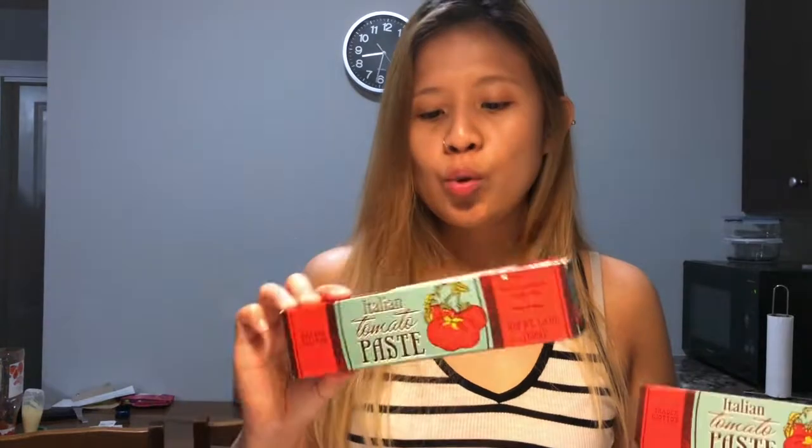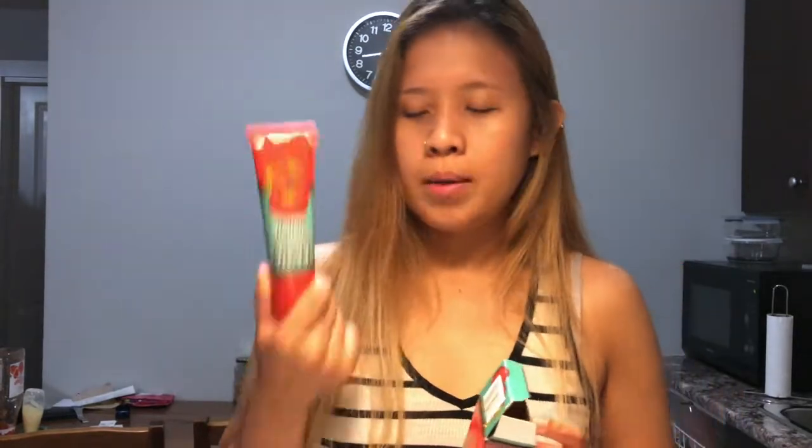I got two of the Italian tomato paste in tube form. I really like using these instead of the canned ones — with canned you use a tablespoon and then have to deal with the rest. These tubes are really handy; just squeeze out whatever you need and you're done. I think it was around $1.99, which is a great price, so I grabbed two.